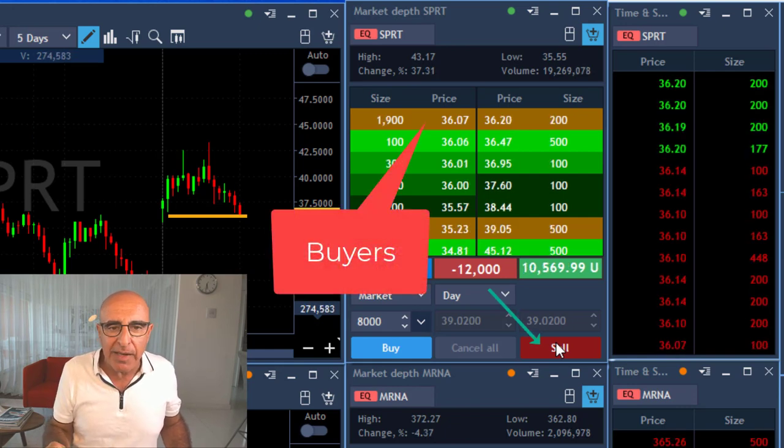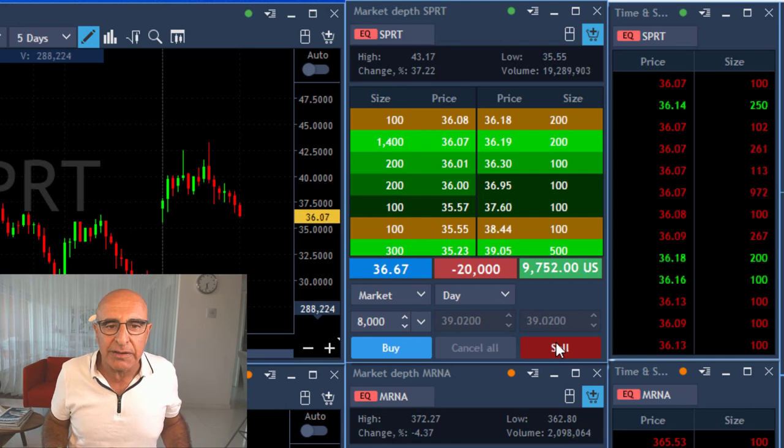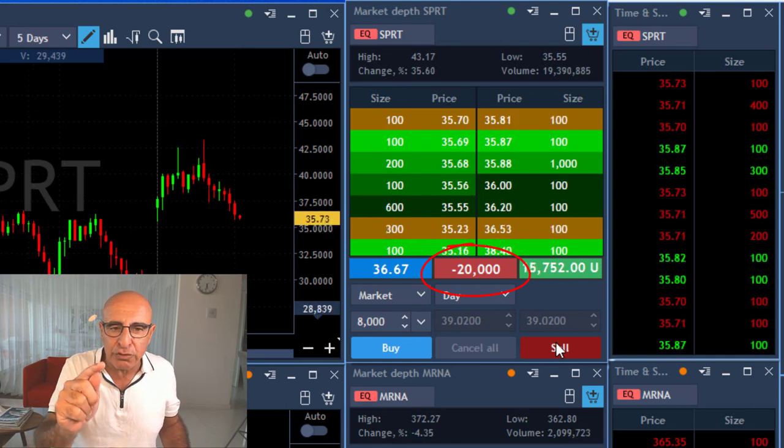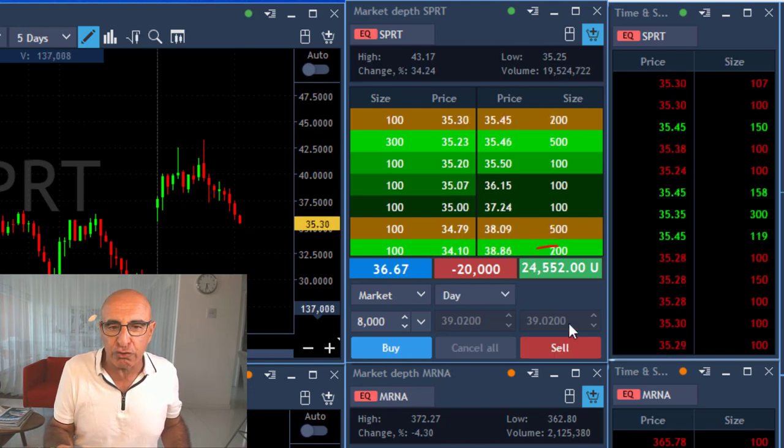It's getting there. Look at the 36 buyers — and now I'm clicking it and I'm short another 8,000. So I have a total number of shares right now: 20,000 shares total short.